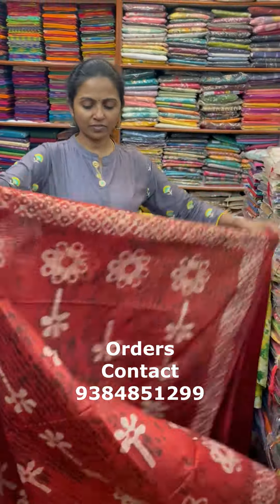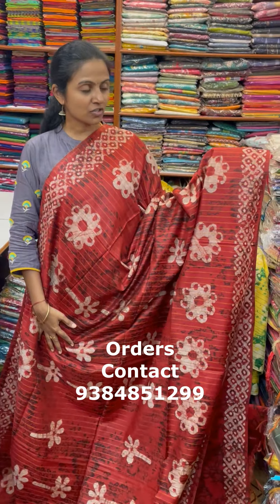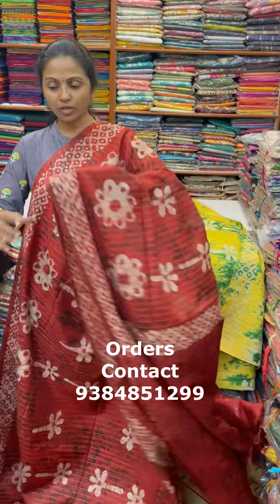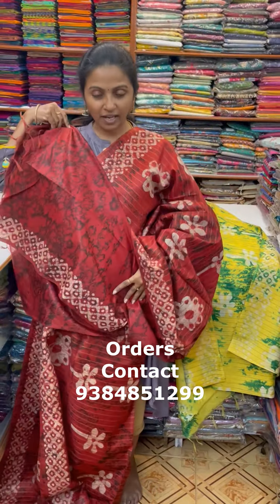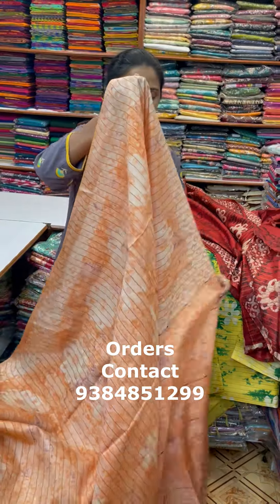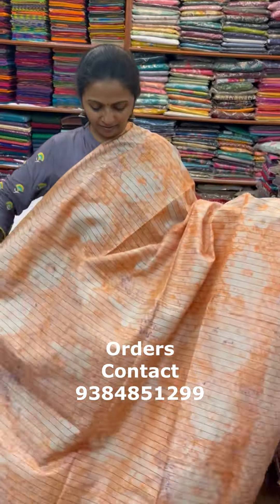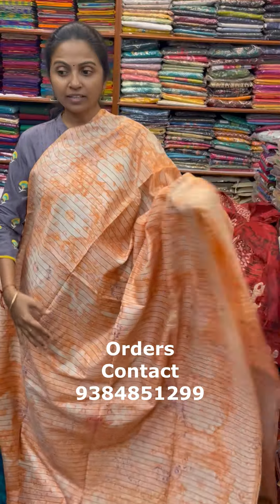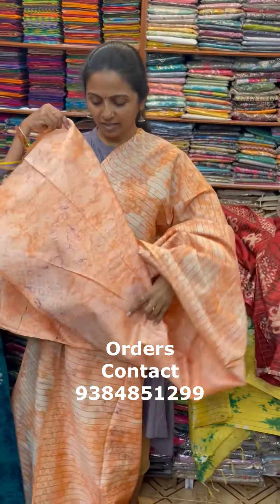The next color is a lovely shade of rust — a beautiful rust combination with pretty design in the body. The pallu of the sari is this, and the blouse is a running blouse. The next color in the same pattern is going to be a light orange shade with a long beautiful design. The pallu of the sari is this, and the blouse is a running blouse.